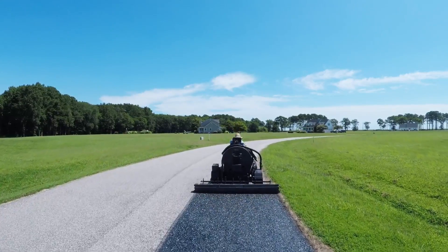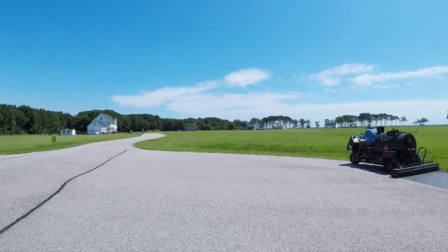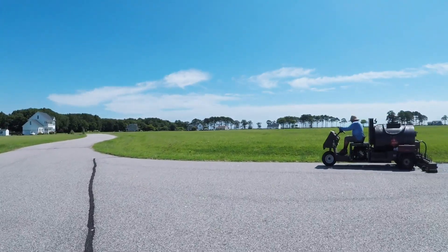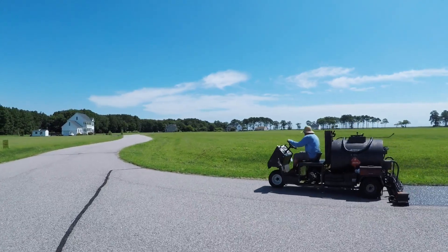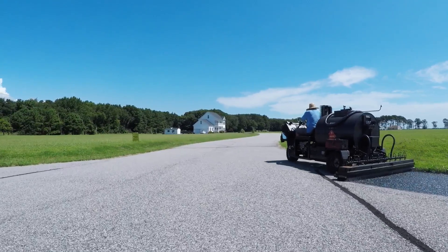Rejuvenator reacts with the asphalt in the blacktop mix, penetrating to a depth of 3/8 to half an inch deep. Rejuvenator leaves the surface black in color and protects the pavement for 4 to 6 years, lending itself to a 2-year warranty.